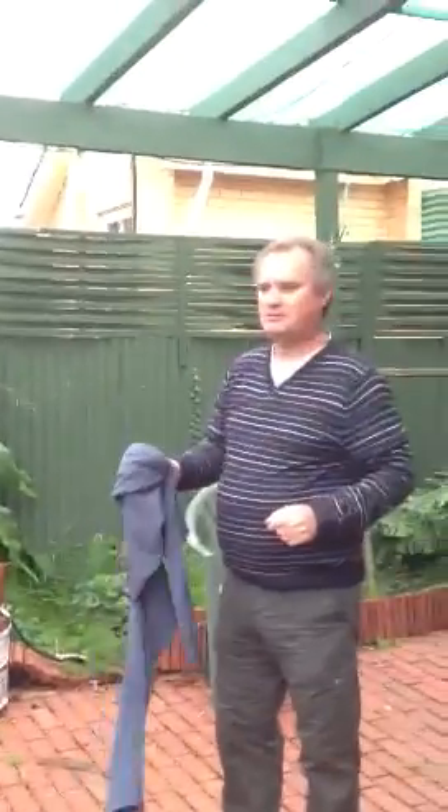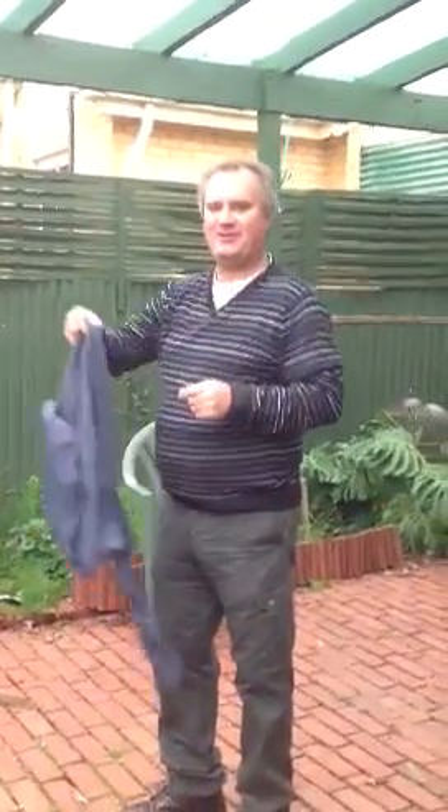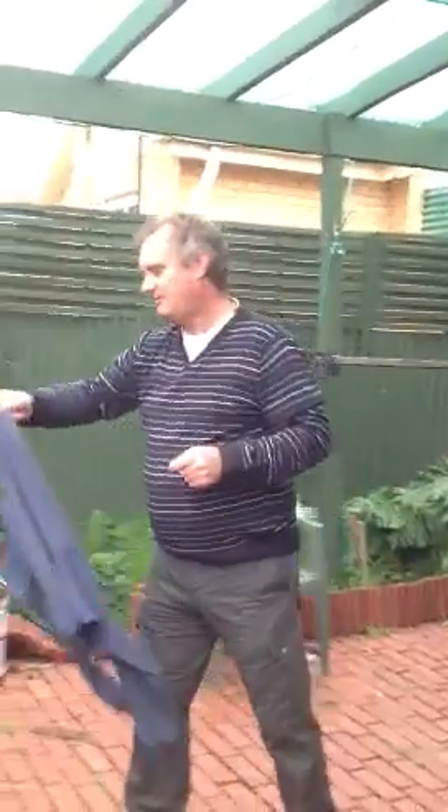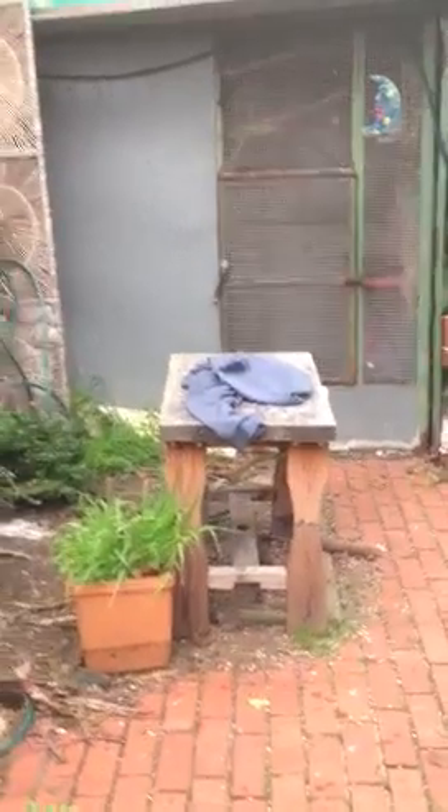Along here comes Kevin, the dad of the birds. This is going on YouTube. And yet again, wasting his good jumpers because of one tiny stain. Obviously a new bird jumper.